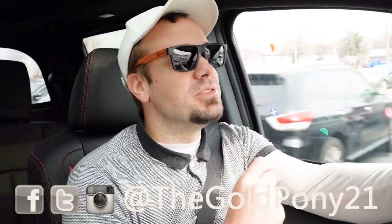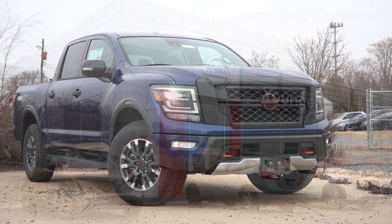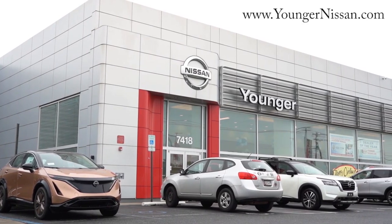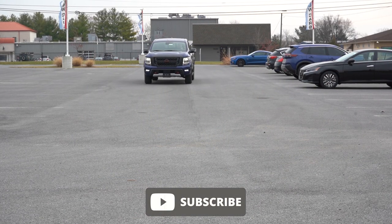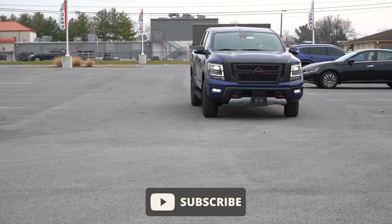What is up, you guys — we're back to another one. If you are new to the channel, I am Gold Pony. I do new car, truck, and SUV reviews on YouTube. Today we're in the brand new 2023 Nissan Titan, courtesy of Younger Nissan in Frederick, Maryland. For more information on their inventory, please feel free to check out the link in the description box below. We're in this one because there is one big change for the 2023 Titan.